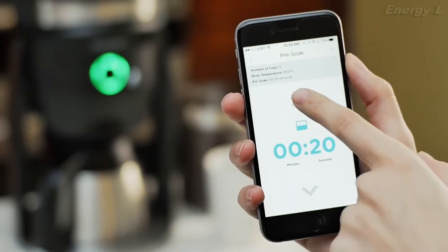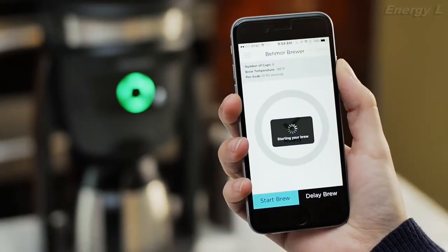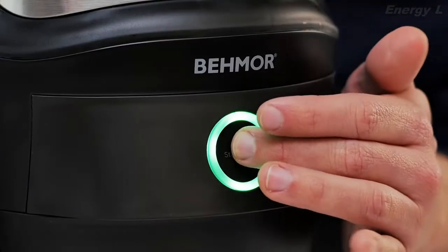Controlling water temperature, pre-soak time, and even setting delayed brew times in advance. Or just get things started by pushing the brew button.